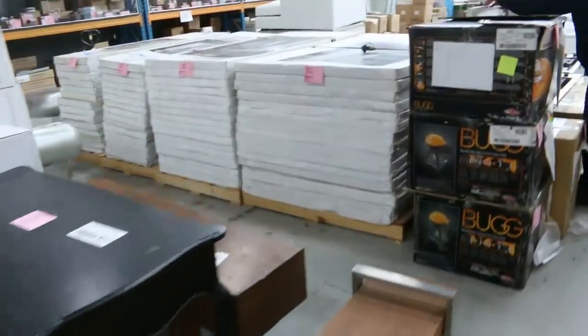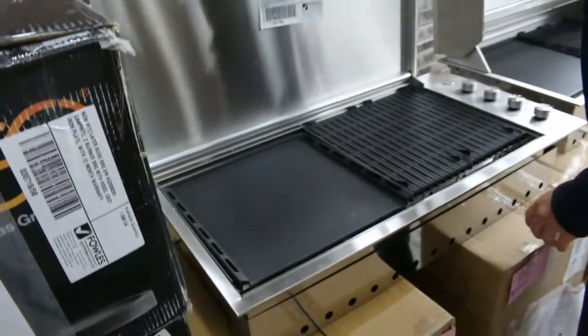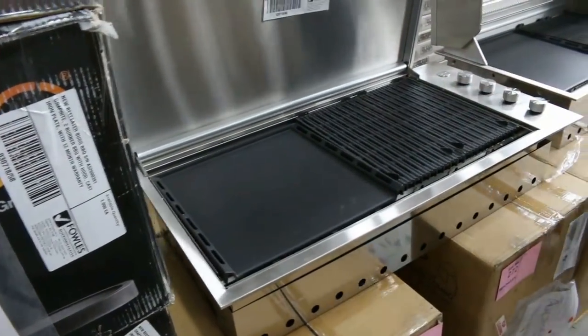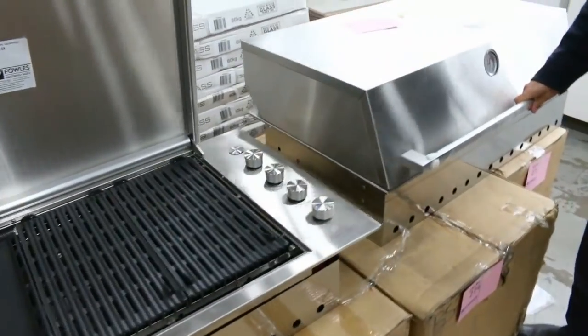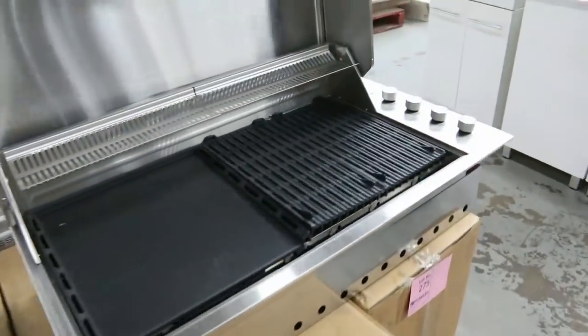Have a look at these barbecues — Beefeeder barbecues. You've got this one here without the hood but with the nice big cooking plate, built-in barbecue there. And then you've got the built-in with the cooking plate. Beautiful units, again with a factory warranty on those.